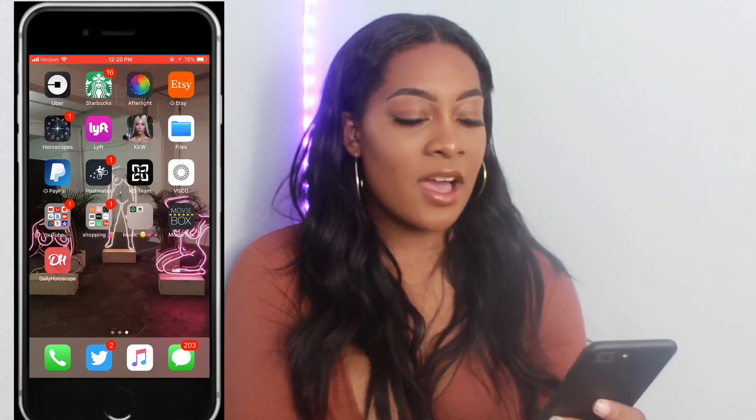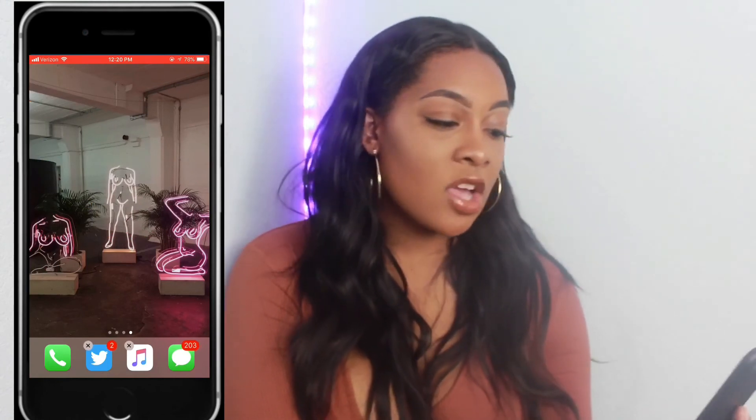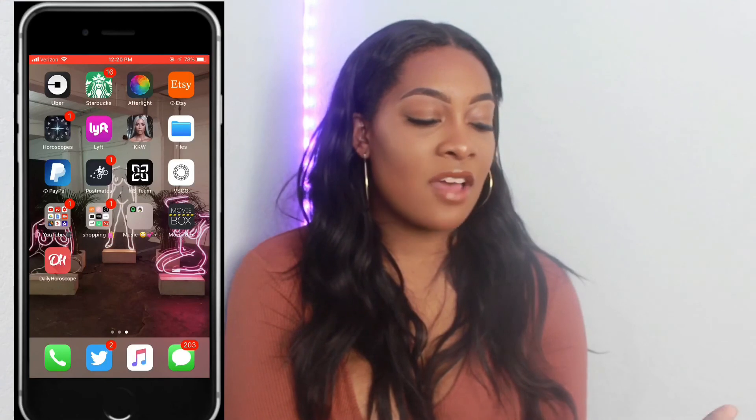That's all my apps. Let me show you guys my wallpaper — I did get this from Tumblr, it's really artsy, I like it. It's cute enough to be my wallpaper today. And yeah, that is all my apps on that phone — that is it for this What's On My iPhone video. I hope you guys enjoyed it.